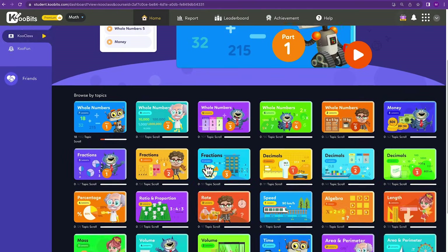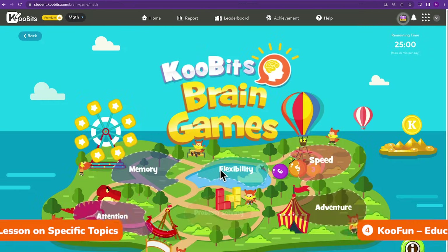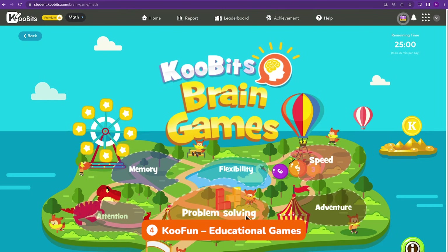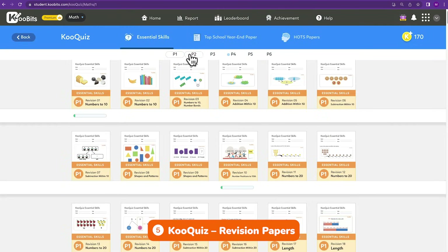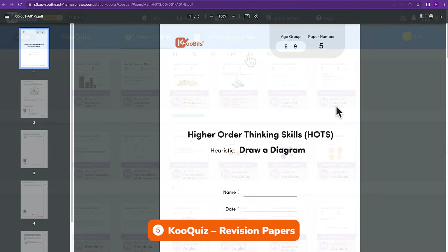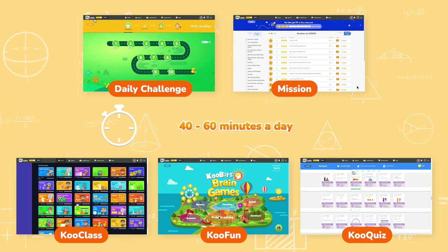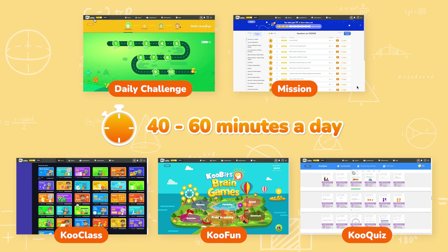After completing this daily practice, your child can watch a Qooclass lesson on a specific topic or play educational games on Qoobits. When it's time for exams, assign Qooclass revision papers or print them out for your child to practice. All these activities should only take between 40 minutes to an hour a day, making Qoobits Math a great fit for your busy schedule.